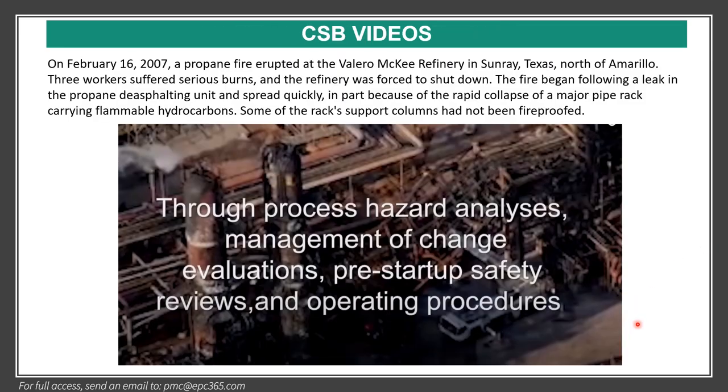A CSB video has been added covering an accident that took place at the Valero refinery in Texas, which includes very good CSB recommendations about dead legs, winterization, and how to manage process safety to avoid such accidents.